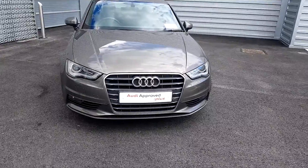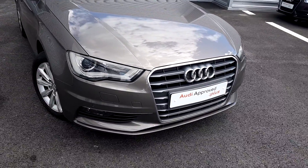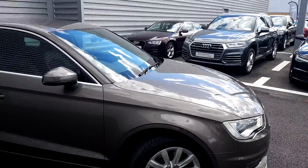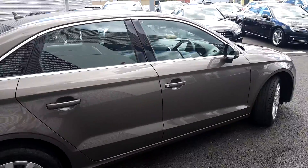Starting at the front you have the signature single frame Audi grille, Xenon headlights with LED daytime running lights, front parking sensors, front fog lights. Moving around you have the SE design 10-arm multi-spoke 16-inch alloy wheels, chrome detailing around the windows. The car is finished in Dakota Grey metallic.